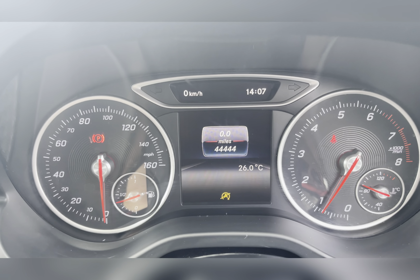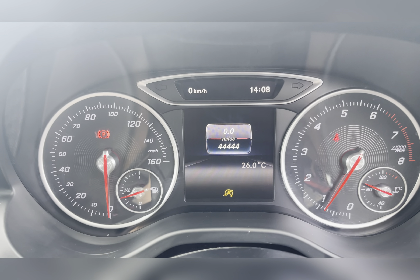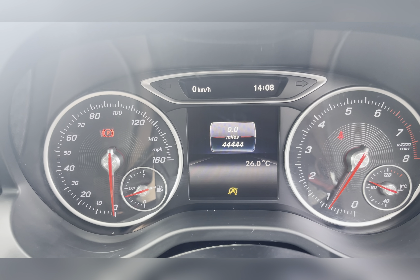On your dash you can see that this vehicle has done 44,444 miles, however this is subject to change due to test drives.